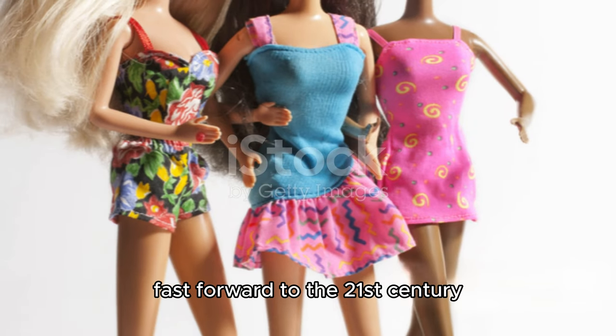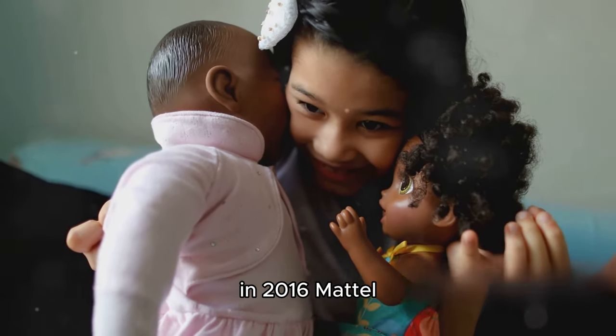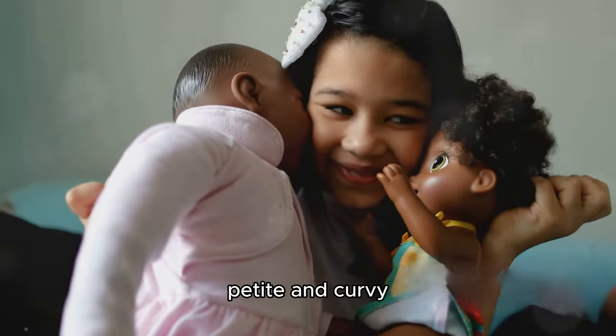Fast forward to the 21st century and Barbie's evolution continues. In 2016, Mattel, the company that produces Barbie, introduced a range of new body types for Barbie, including tall, petite, and curvy.